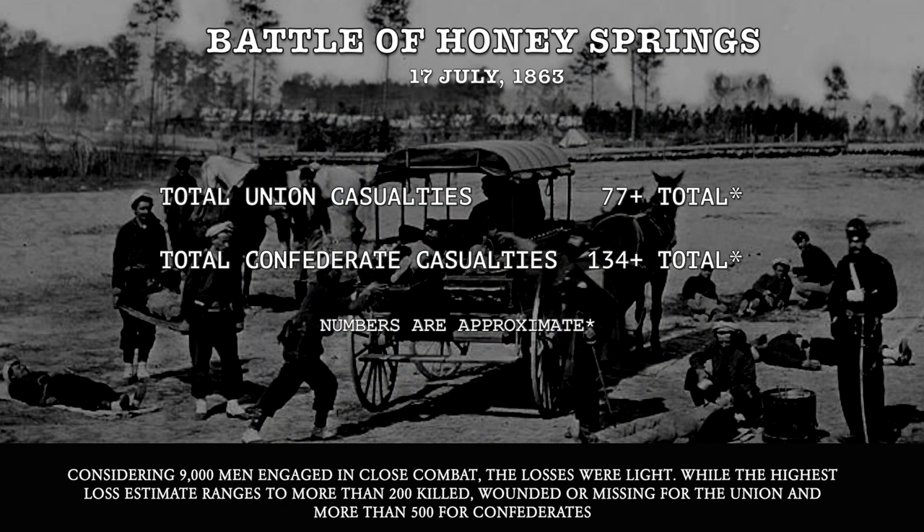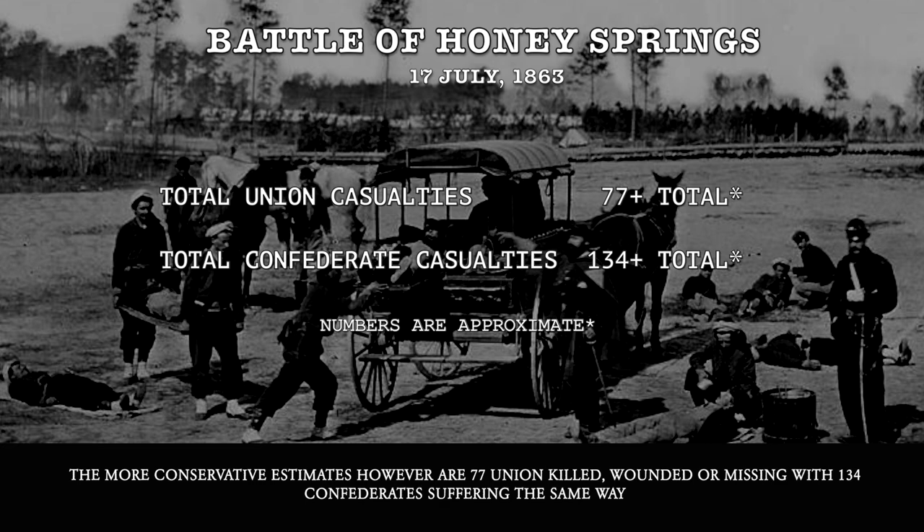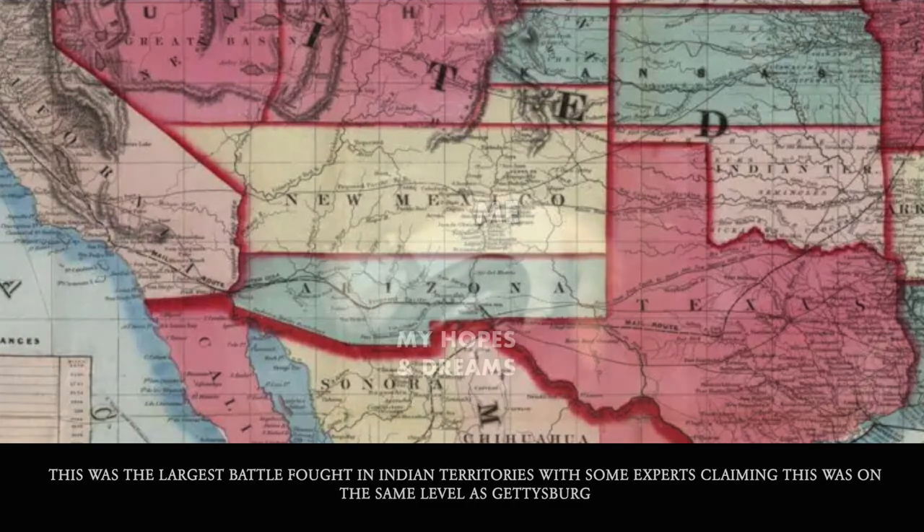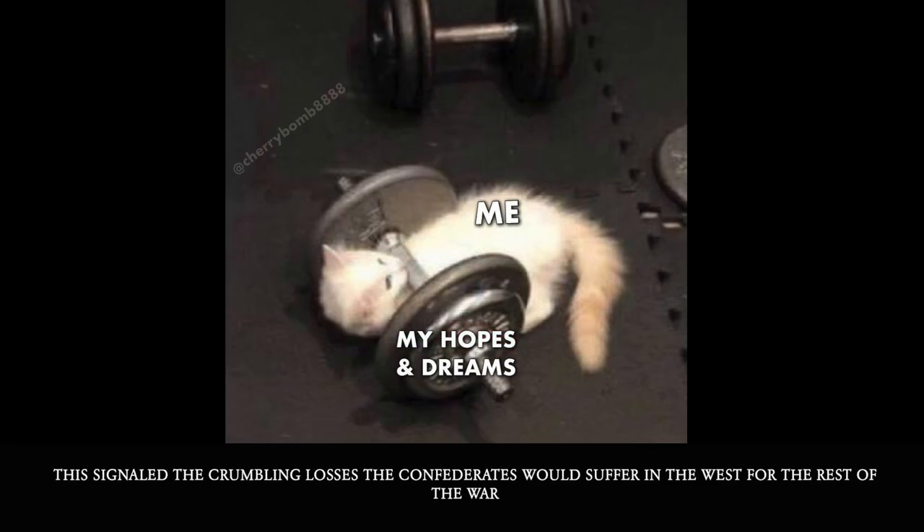Considering 9,000 men engaged in close combat, the losses were light. The highest estimates range to more than 200 killed, wounded, or missing for the Union and more than 500 for the Confederates. More conservative estimates are around 77 Union and 134 Confederate casualties. This was the largest battle fought in Indian territories, with some experts claiming it was on the same level as Gettysburg. This signaled the crumbling losses the Confederates would suffer in the West for the rest of the war.